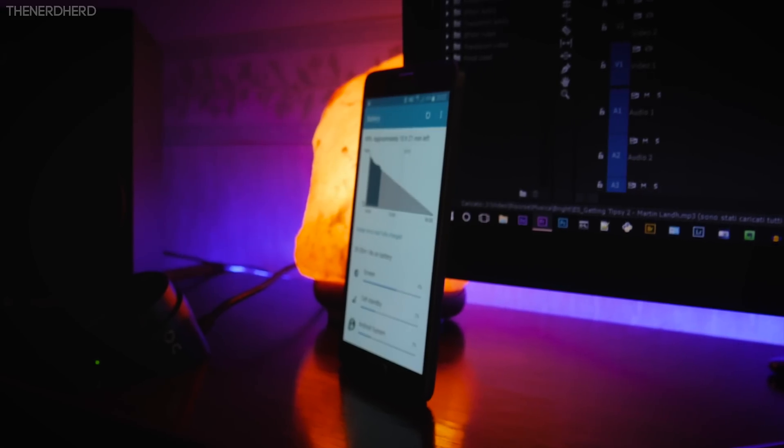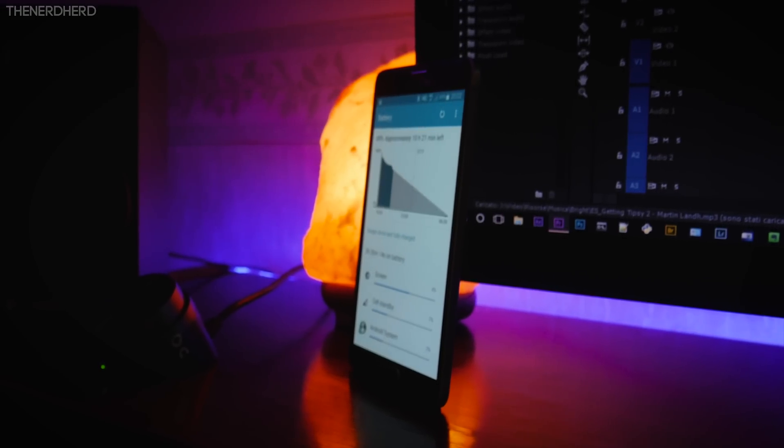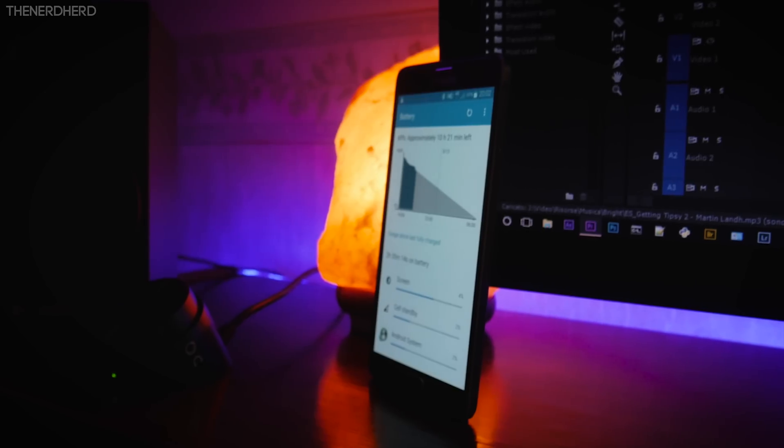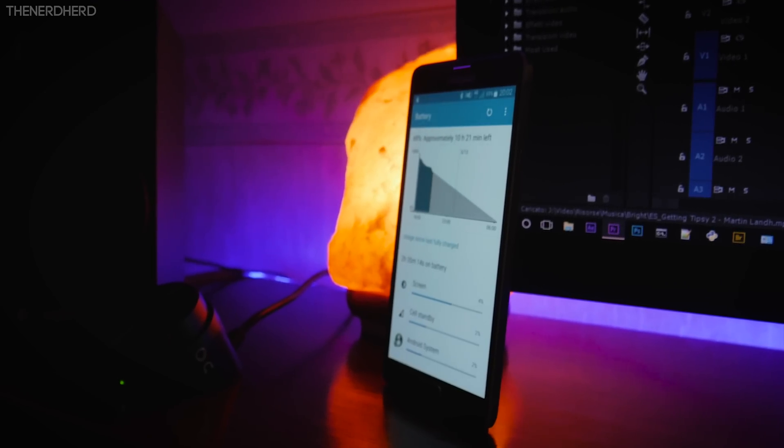Speaking of which, battery life also seems to have improved, and I'm finally seeing screen-on times of 4.5 to 5 hours, but that may vary depending on your specific usage.